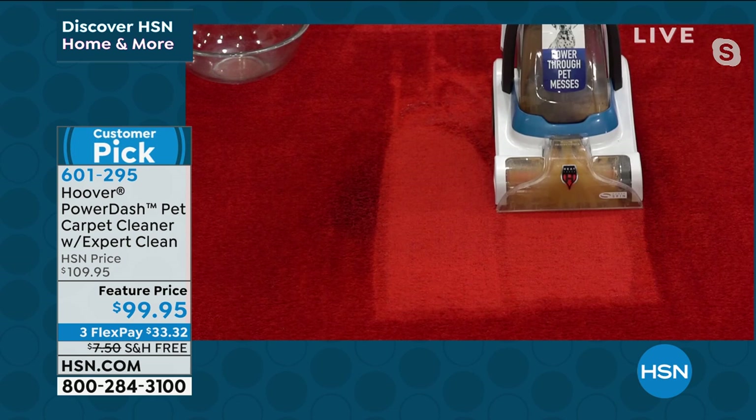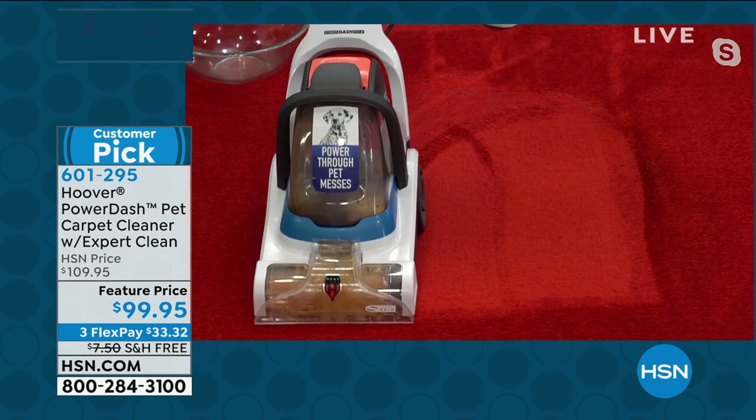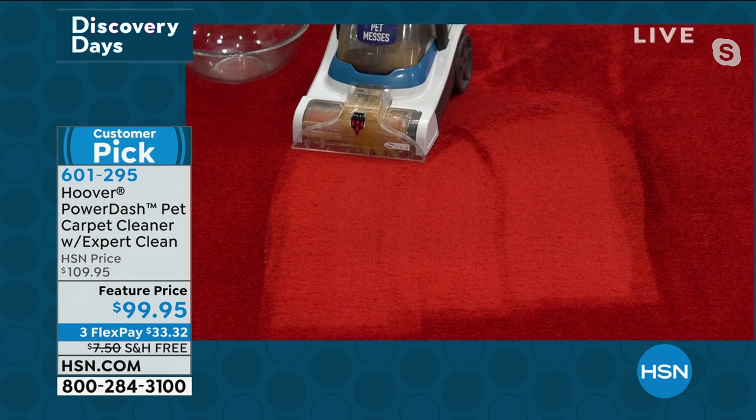Angela: Just remember — less than a hundred dollars, free shipping, definitely go for it. So look at this — under 13 pounds. You think how powerful can that really be? Absolutely. Look at what it just did.